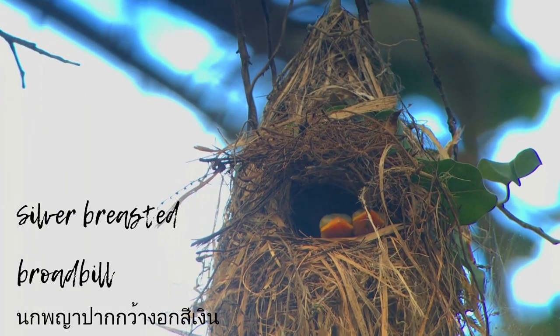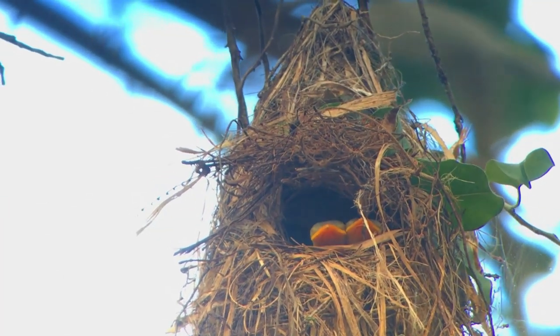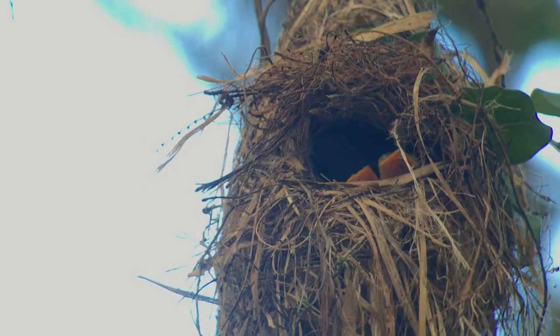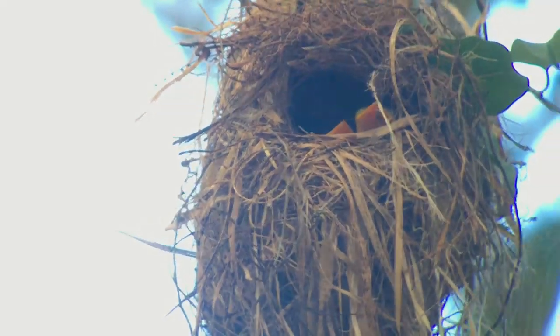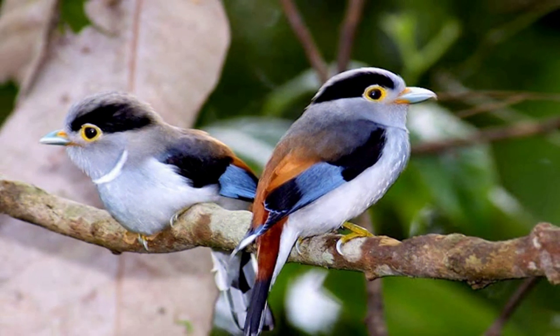Here you can see the chicks of the silver-breasted broadbill waiting for their mother to bring them food. The silver-breasted broadbill feeds on invertebrates — primarily insects such as grasshoppers, mantises, caterpillars, larvae, and small land snails. These insects are taken by flycatching from a perch or by gleaning branches and foliage.